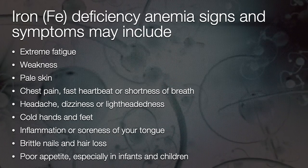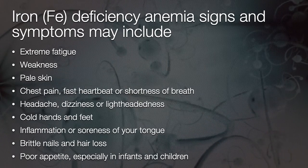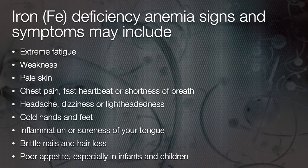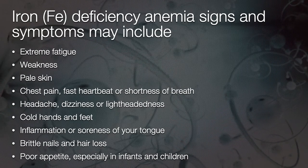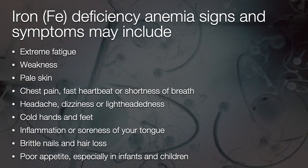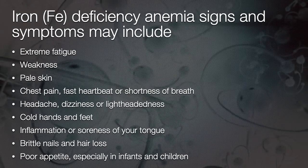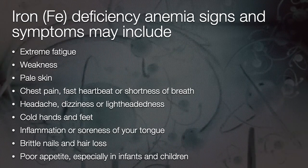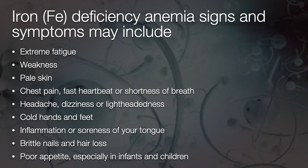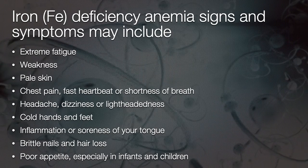Iron deficiency can cause a very important and very common medical condition called iron deficiency anaemia. Its signs and symptoms include extreme fatigue, weakness, pale skin, chest pain and shortness of breath, headaches, dizziness or lightheadedness, cold hands and feet, inflammation or soreness of the tongue, brittle nails and hair loss, and especially poor appetite in infants and children.